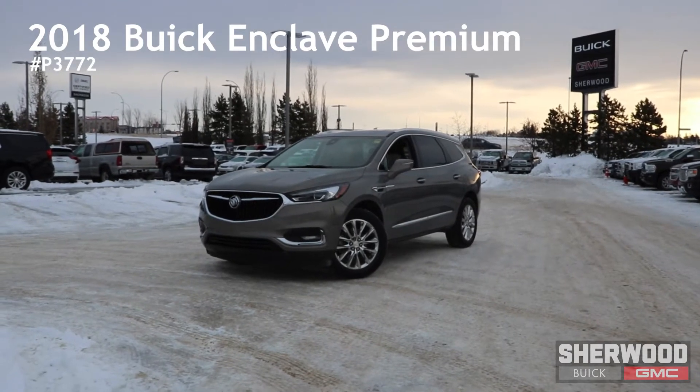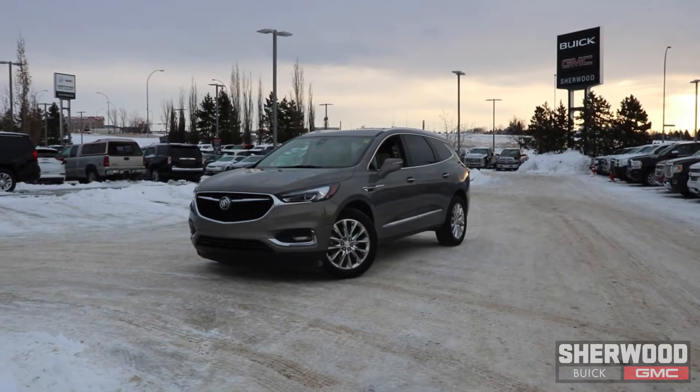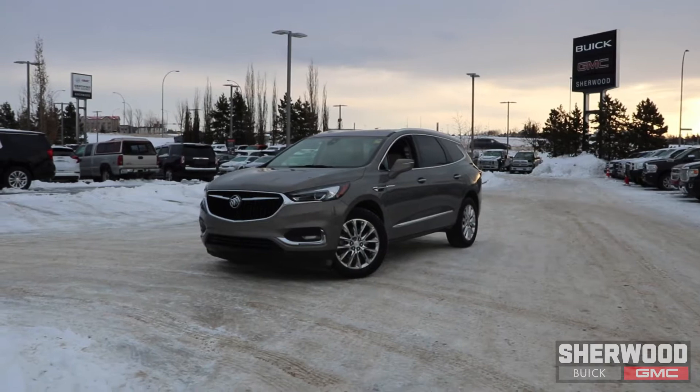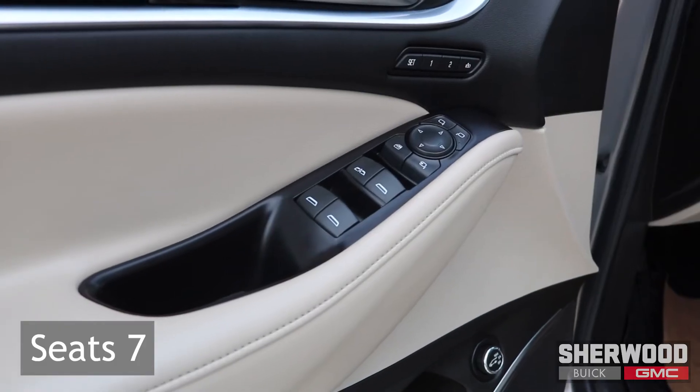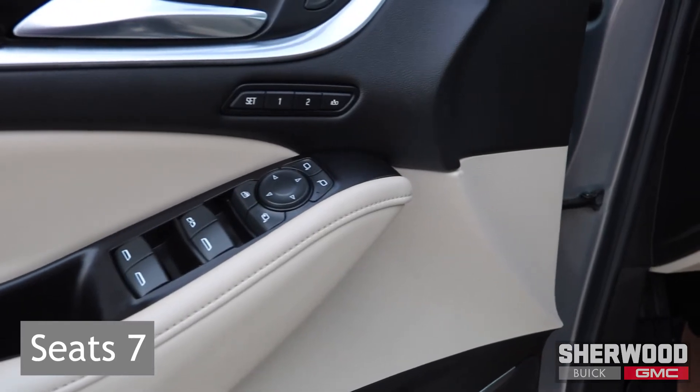Hello and welcome to Sherwood Buick GMC. Today we are looking at a 2018 single owner Buick Enclave. This seven-seater luxury SUV is fully loaded with all the features you could want.